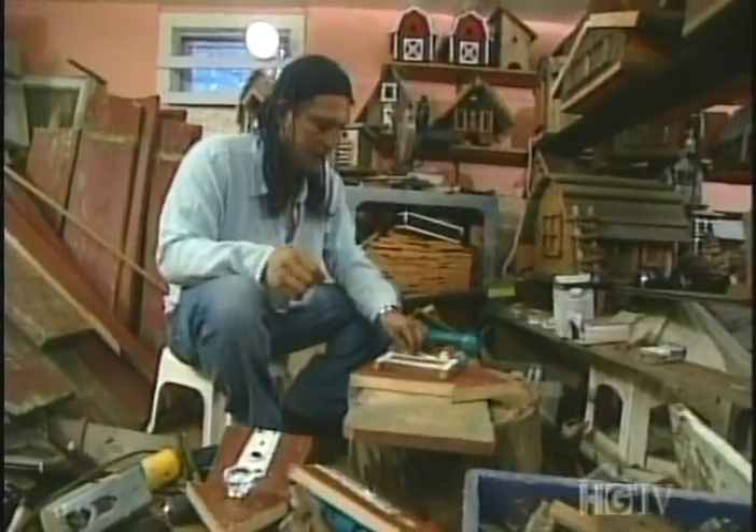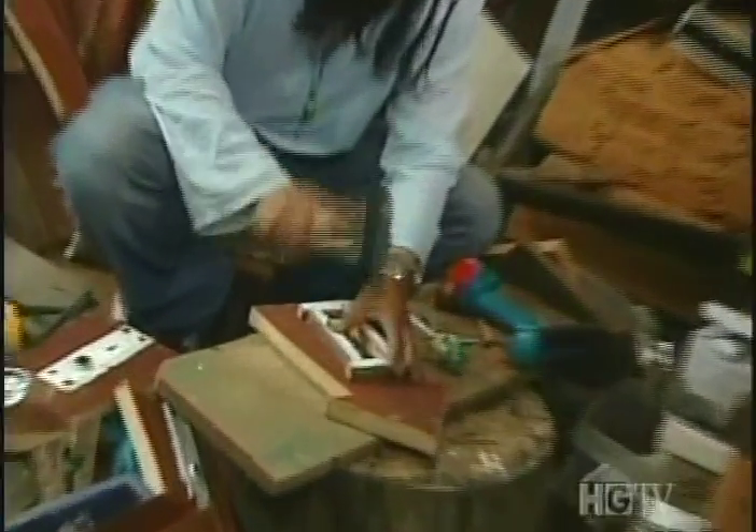Now I'm going to nail this wood here to make a window frame. Sometimes I go to the dump to get wood — you never know what useful materials you'll find there.